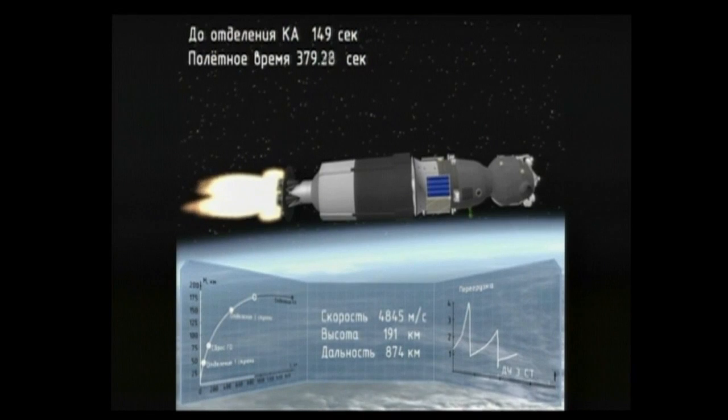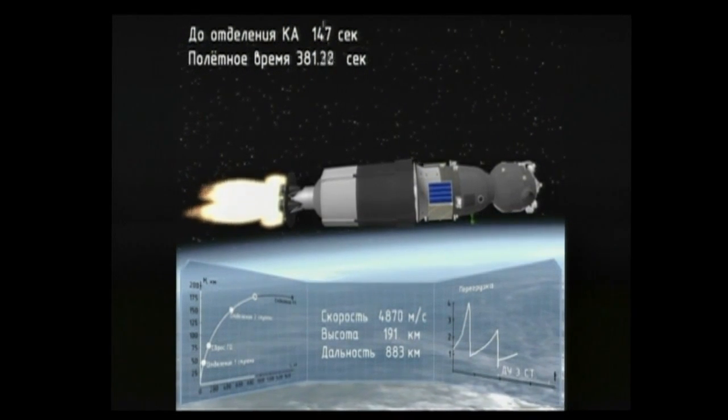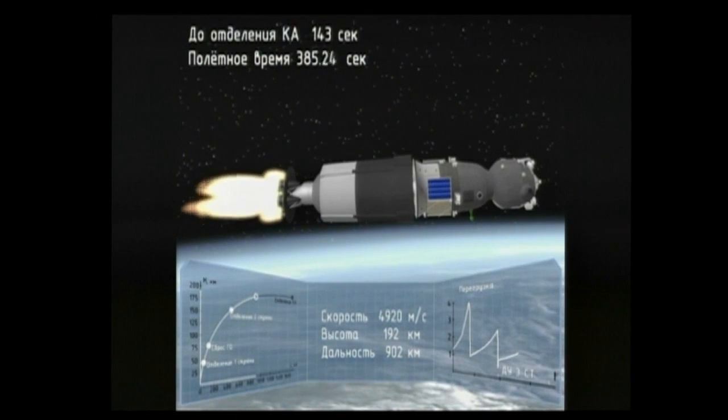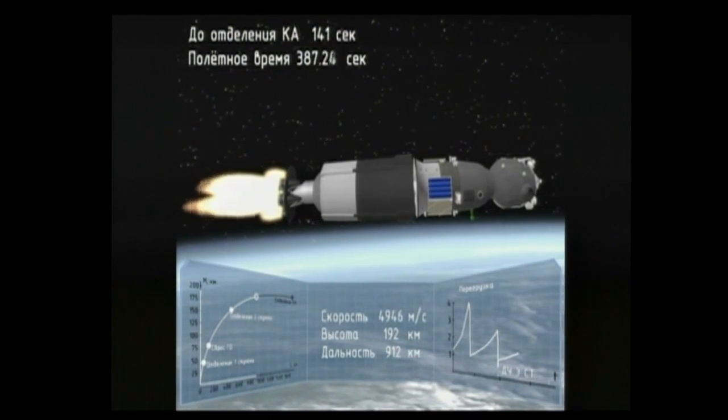370 seconds into the flight — all parameters of this structure are nominal. Everything is good on board.